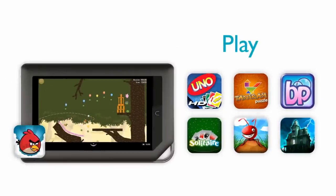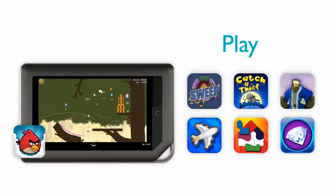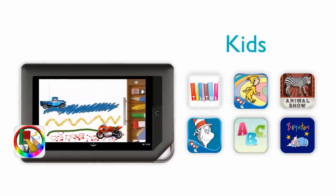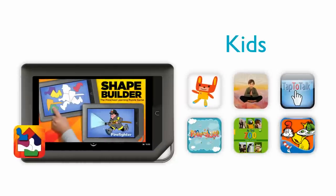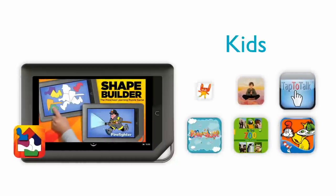You can unwind whenever you feel like it with fun games and challenging brain teasers. And there are even apps made just for kids, so they can be entertained and engaged — those long car trips will fly right by.